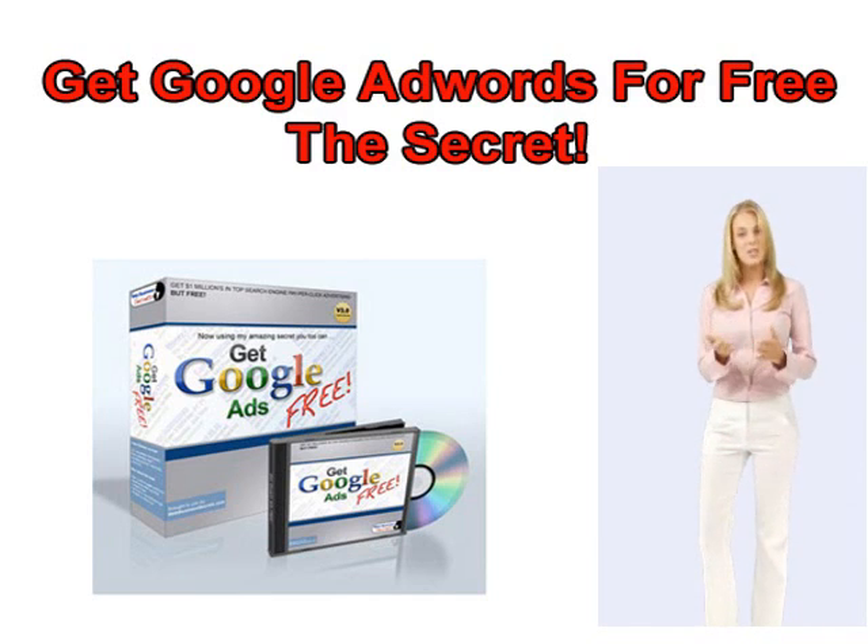In your online business, you must decide if you'd rather keep throwing money away unnecessarily, or instead get all your ads at Google, Yahoo, MSN, and other search engines from now on for free. Whether you're a webmaster, website owner, or even if you're an affiliate promoting someone else's product online, you can now get all your Google Ads for free.